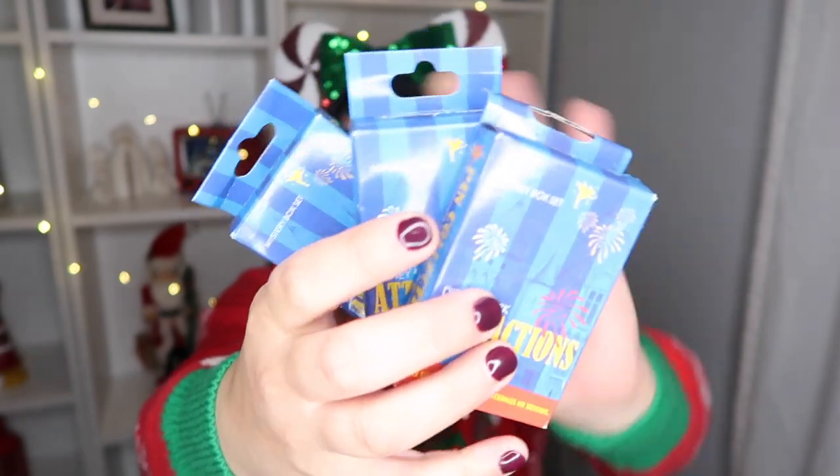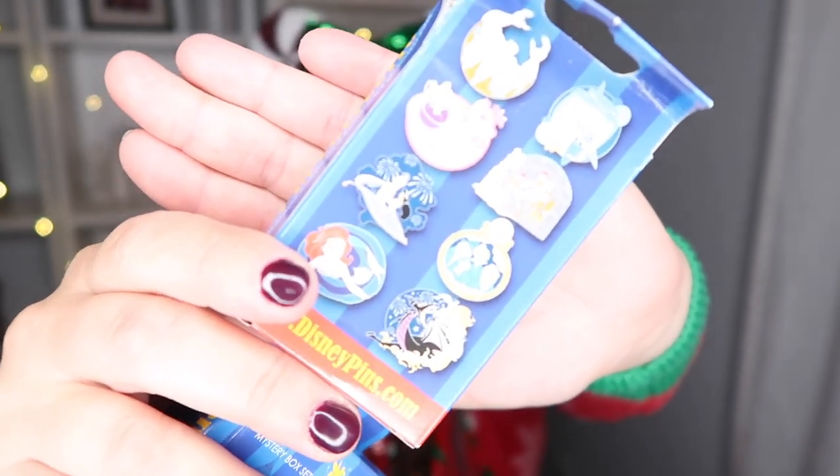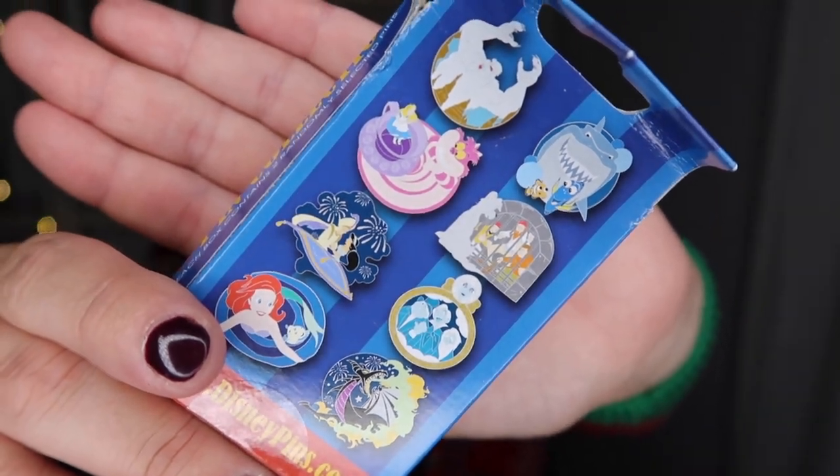The next items are these Disney park attractions mystery box pins. The boxes got a little bit smooshed but it's okay. We only got three packs, and I would be really happy if I got the Haunted Mansion, Little Mermaid, or Aladdin — those would be my top picks. But we'll see; this will be another video.